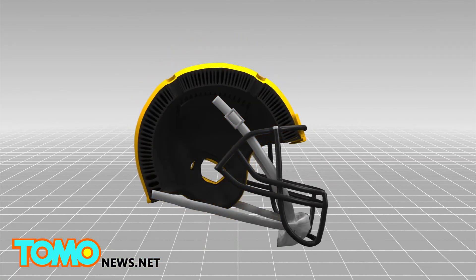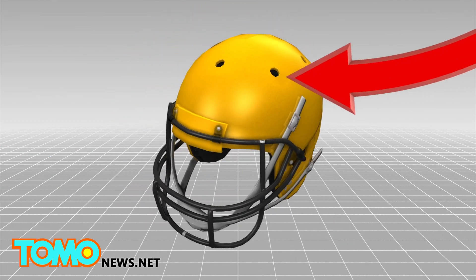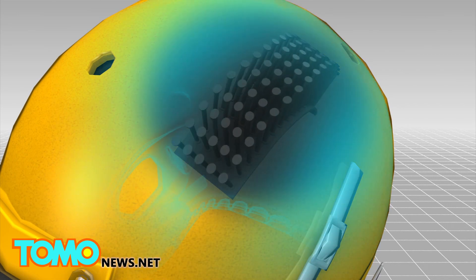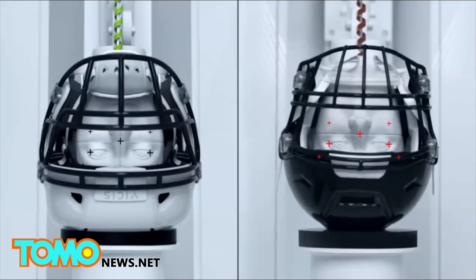A prototype helmet called Zero-One has several layers of padding. A malleable outer layer bends inward during direct hits, and the layer underneath bends at an angle during rotational hits. Football helmets are not perfect, and it's unlikely they'll ever be able to prevent every type of head injury that could happen on the field.